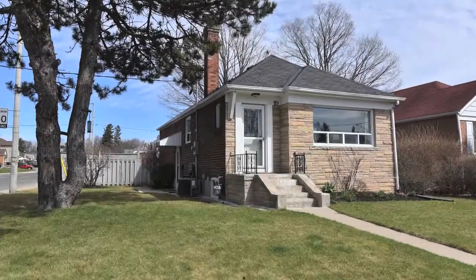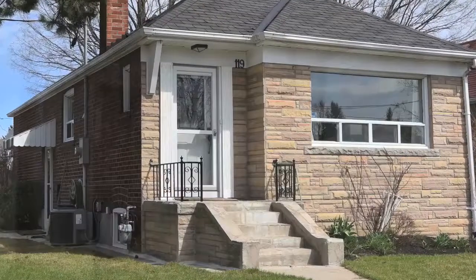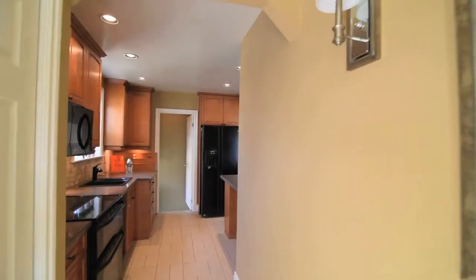Situated on a corner lot, 119 Cedar Crest Boulevard is a detached double brick bungalow in the Woodbine Gardens neighborhood of East York.